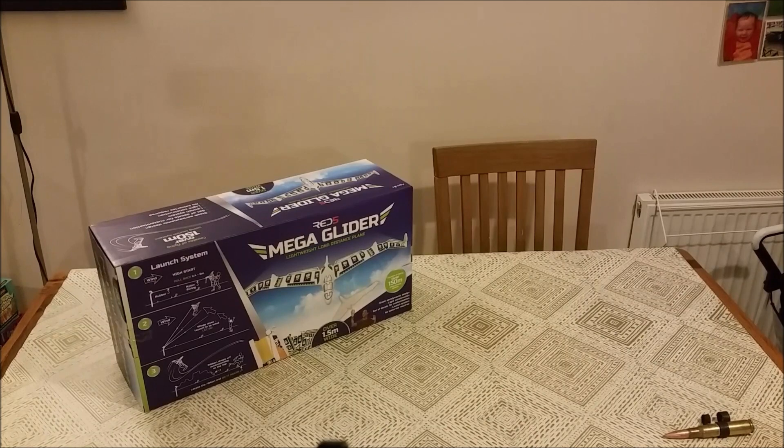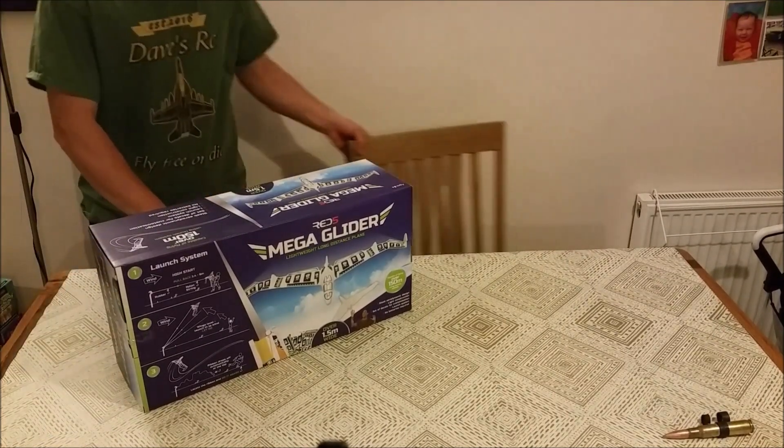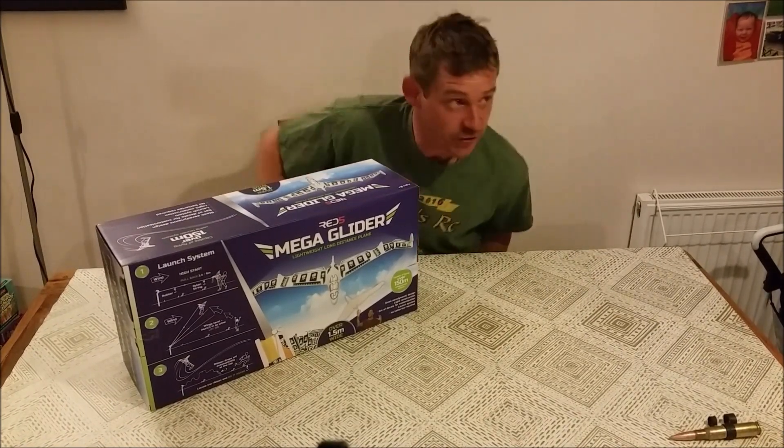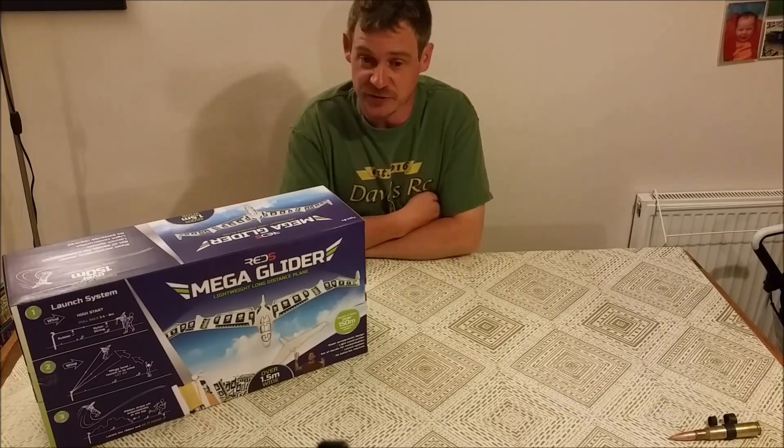Hey guys, welcome back to the table. Sorry about that, just making sure the camera is recording. I haven't got any little helpers with me because there's someone getting on in the evening. Well guys, it's been a good day today.